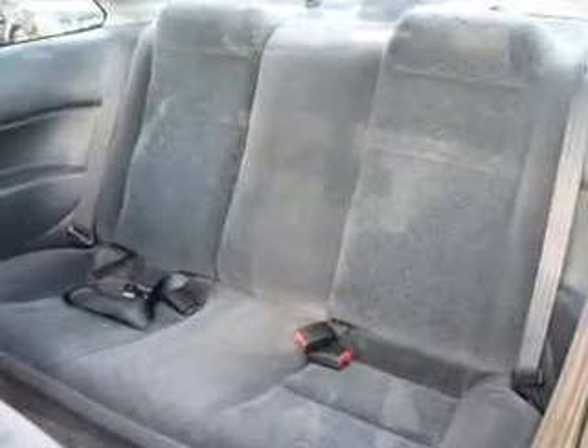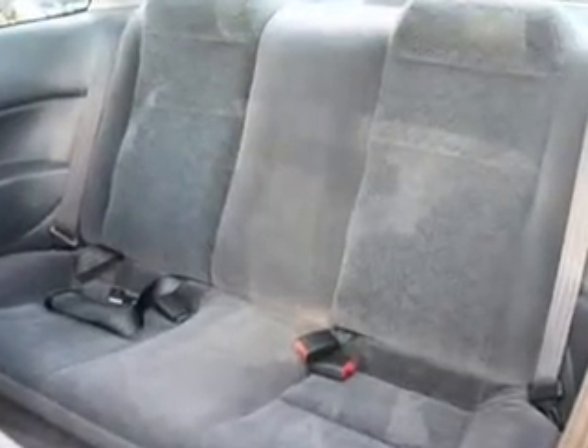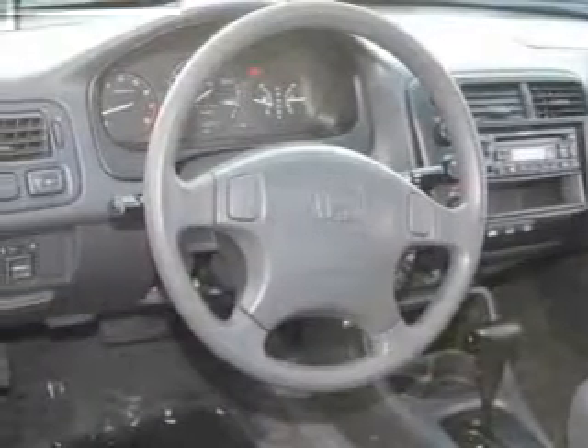Keyless entry, power door locks, power windows, cruise control, and AM-FM stereo with a CD player. Power mirrors, power steering.